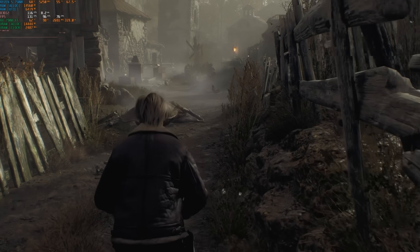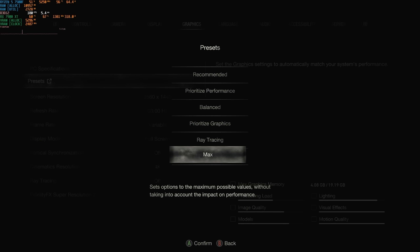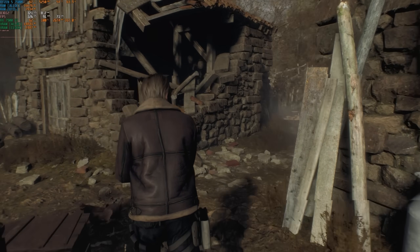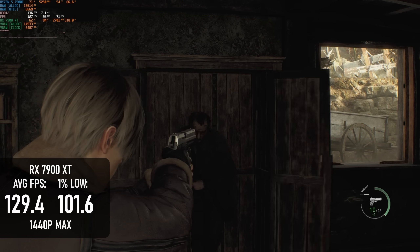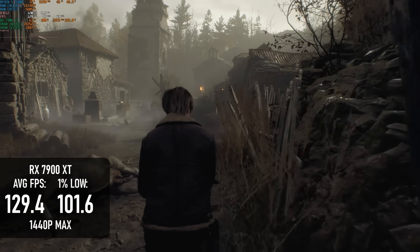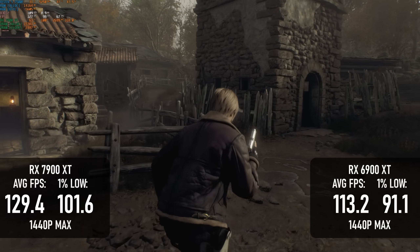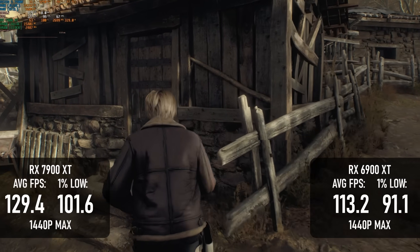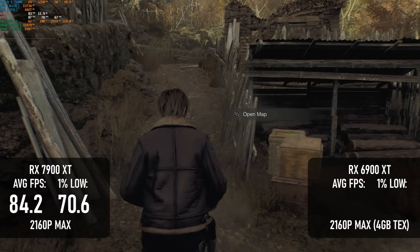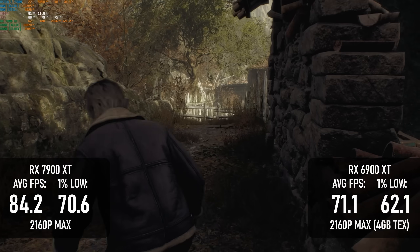There are few things more satisfying to a modern PC gamer than going into the settings menu of Resident Evil 4 Remake, selecting the max preset, and not being hit with a memory warning. The RX 7900 XT can achieve this at 1440p and only gives an amber warning at 4K. The former averages a whopping 129fps — including ray tracing, though it's just used for reflections. The RX 6900 XT also performs remarkably well, only 12.5% below the 7900 XT at the same settings. Both cards deliver at 4K too: the new card averages 84fps with lows over 70, and the older model averages 71 with lows over 60, though I did have to drop texture quality to 4GB on the 6900 XT to avoid a red warning.